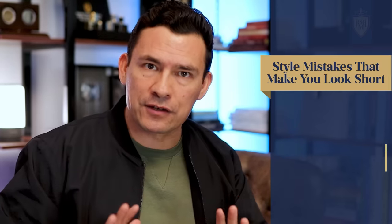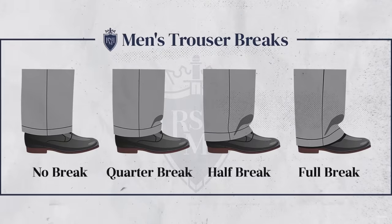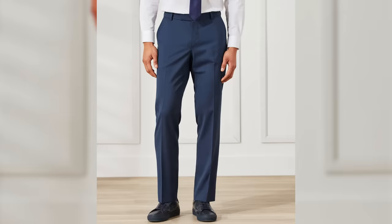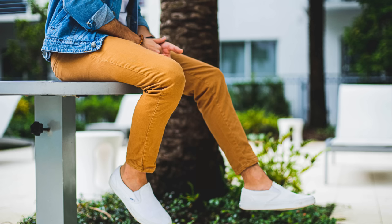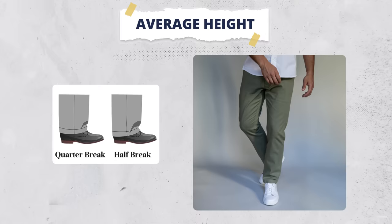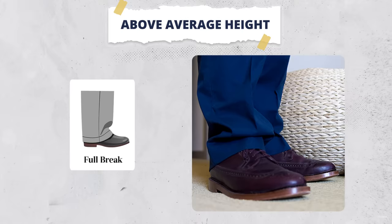Perhaps the easiest mistake for any guy to fix to dress a bit taller is to simply hem your trousers and hem your jeans properly. Right here I'm showing you a full break, a half break, a quarter break, and no break. This pertains to dress slacks, chinos, flannels — any type of trouser that has a nice drape to it. If you're a not-so-tall guy, I'm going to recommend no break or a quarter break. If you're close to average height, a quarter break or half break is good. And if you're a really tall guy, you've got the opposite issue and probably want a full break.